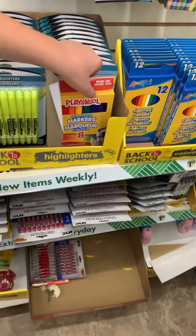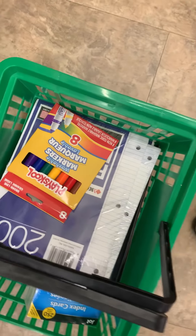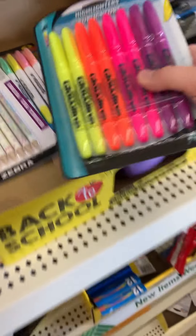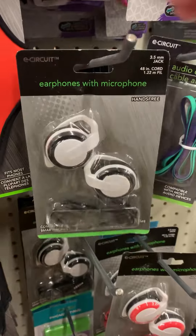We also found markers at Dollar Tree, which were definitely a lot cheaper than at Target. They were about $2.49 at Target versus $1.25 for an 8-pack at Dollar Tree. These highlighters were definitely a great deal too — they're way more expensive in other stores. Here are the earphones he got for school, which are super cool looking for only $1.25.